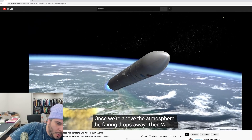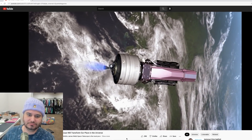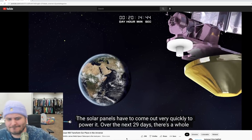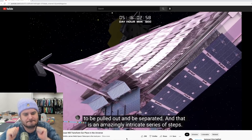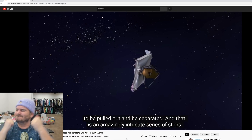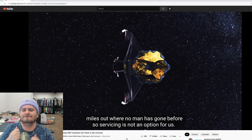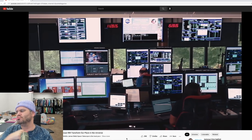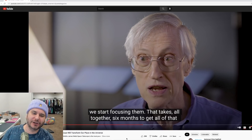Once above the atmosphere the fairing drops away and James Webb sits alone on top of the rocket, shooting towards the Moon and out to its final orbit. The solar panels come out quickly to power it. Over the next 29 days there's a whole sequence — the very large sun shield has to be pulled out and separated, which is an amazingly intricate series of steps. Unlike Hubble, we are not orbiting the Earth — we're going out a million miles, so servicing is not an option. All the release mechanisms have to work. Then the telescope and instruments cool down, and focusing takes six months altogether.